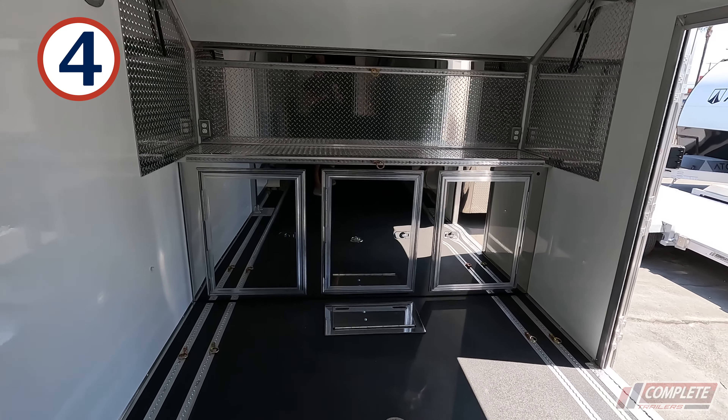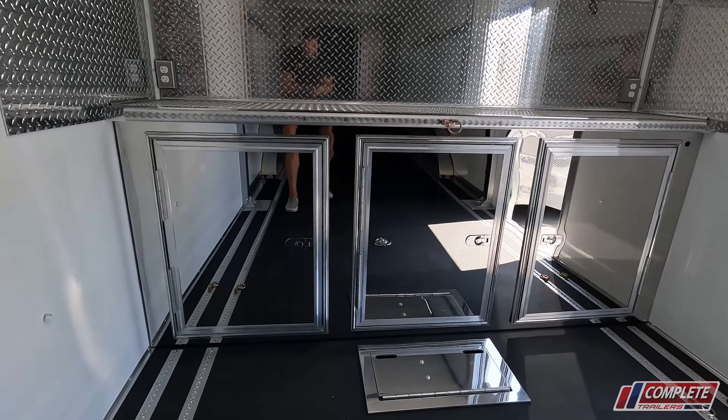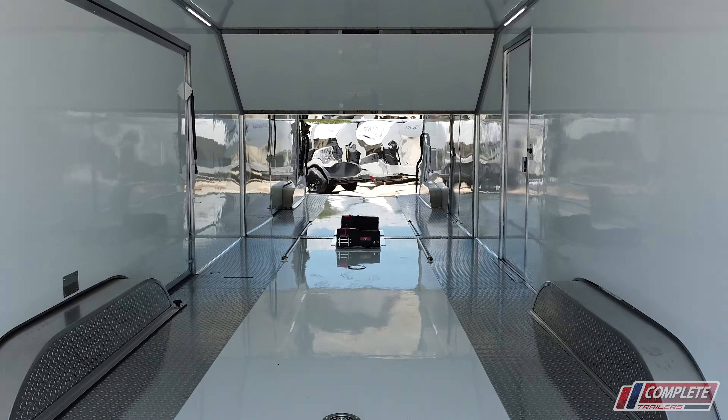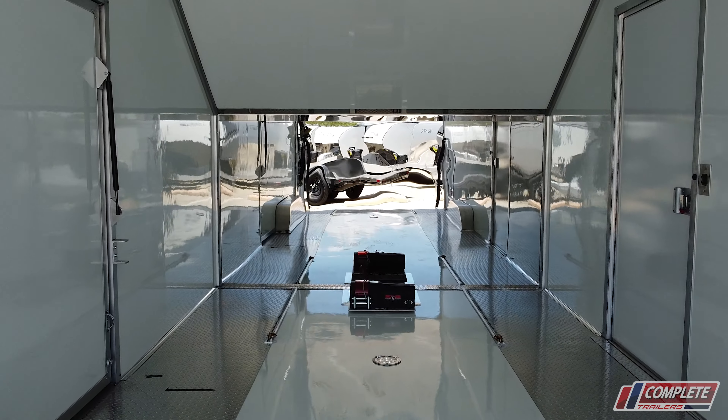Number four, stainless steel front cabinets that are polished. The important thing here is that when you're pulling your car, you can actually see where you're pulling up to and know when to stop.